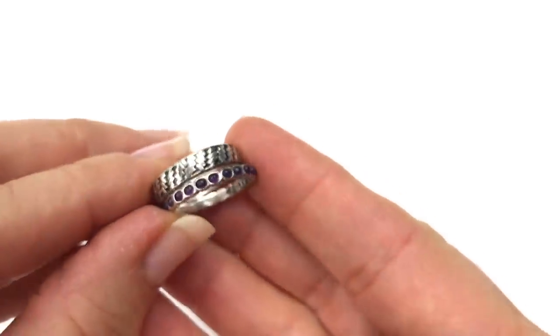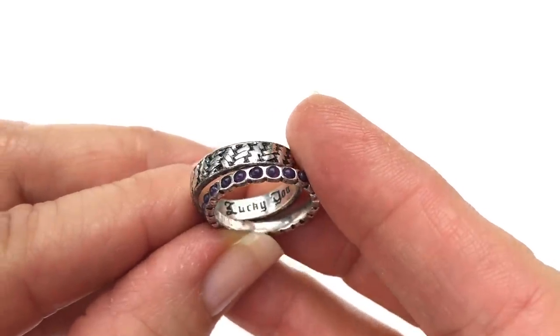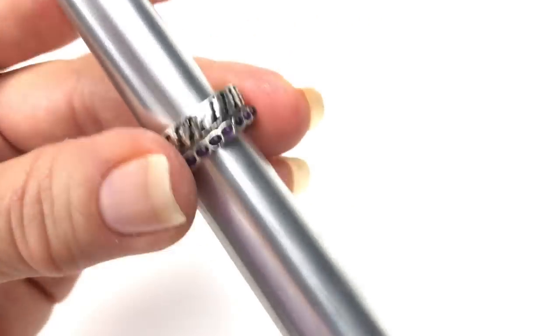This is a set of stacking rings made by Lucky Brand — you can see inside it says 'Lucky You.' I think these are a size 7 — yes, they are. These are a size 7.